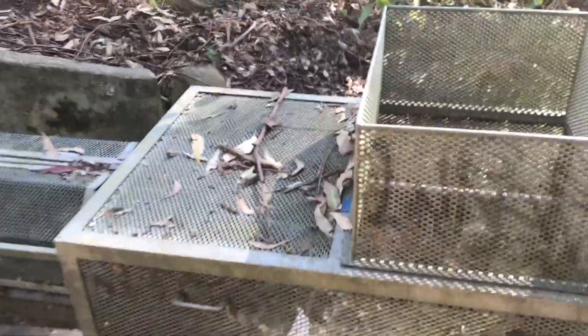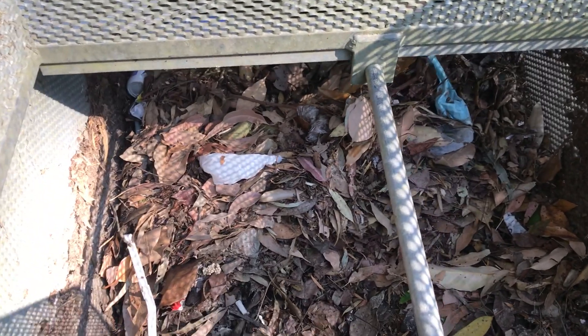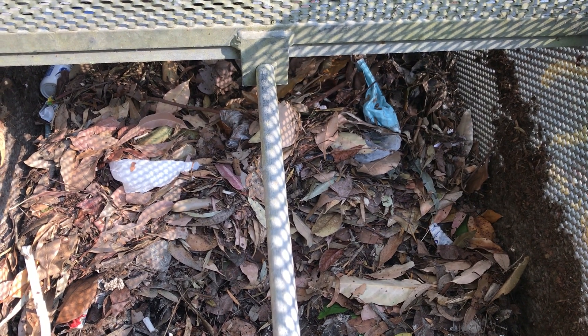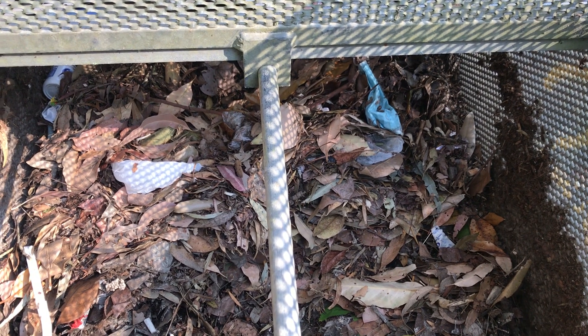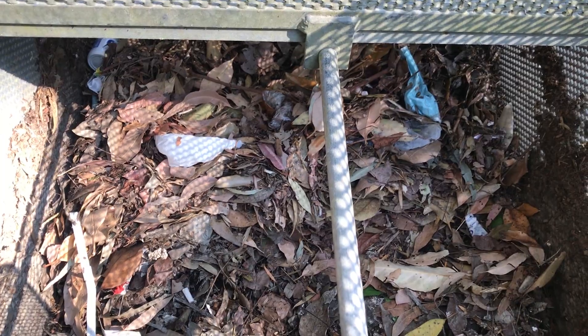As I move in you can see that this particular device has been designed such that the wire has perforations to allow water to pass through, but it captures larger organic and occasionally leaf matter. You can just see in here that new forms of pollution we're seeing in the last year or so, which is safety masks.